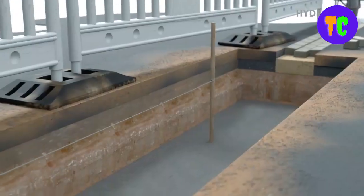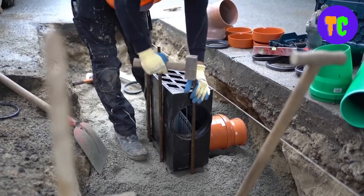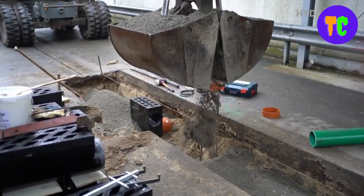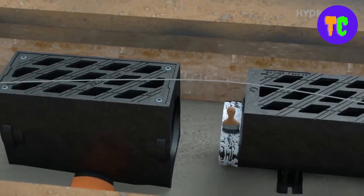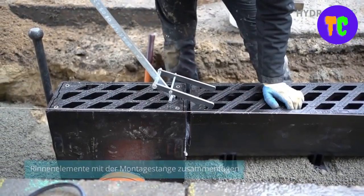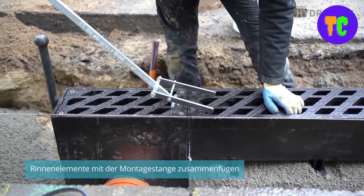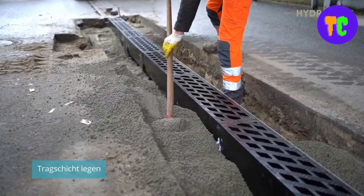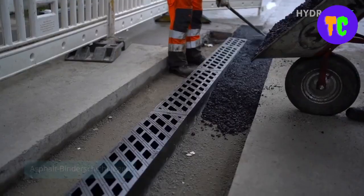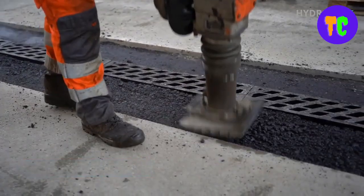Three drain sockets can be cut open with a cutter and connected to the pipes. The flexible plug-in system enables the channel elements to be laid quickly and easily. The overall length of the channel can be shortened individually at the cutting marks. With its simple plug-in system and light construction, installation can be managed without much effort.